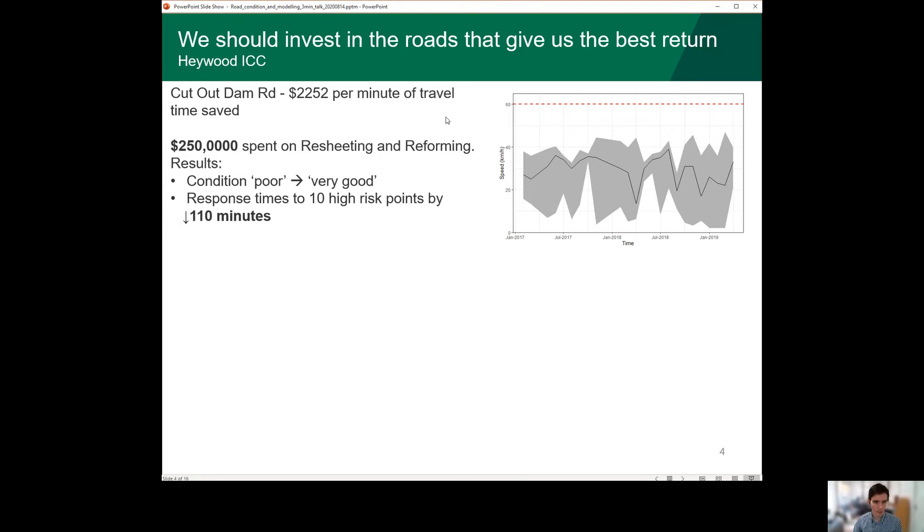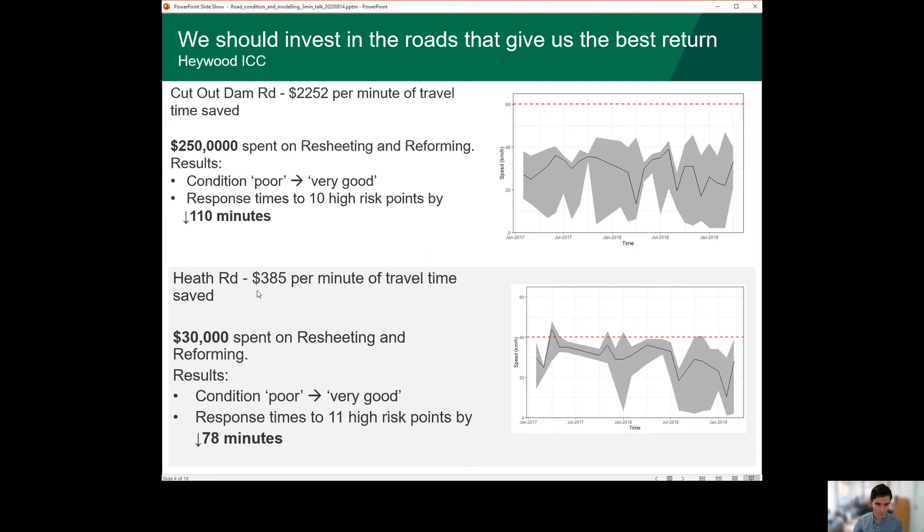This investment on Cutout Dam Road does not compare too favourably with another road like Heath Road, where you only have to invest $385 to get a minute of travel time saved. That might be because the observed travel speed is much closer to our desired travel speed, so it's probably in better condition. Although parts of the road are still in poor condition, it's not the whole stretch of the road, and so we only spent $30,000, which means we can get a better ratio of the benefits of reducing response time to the costs of doing that maintenance and upgrade.